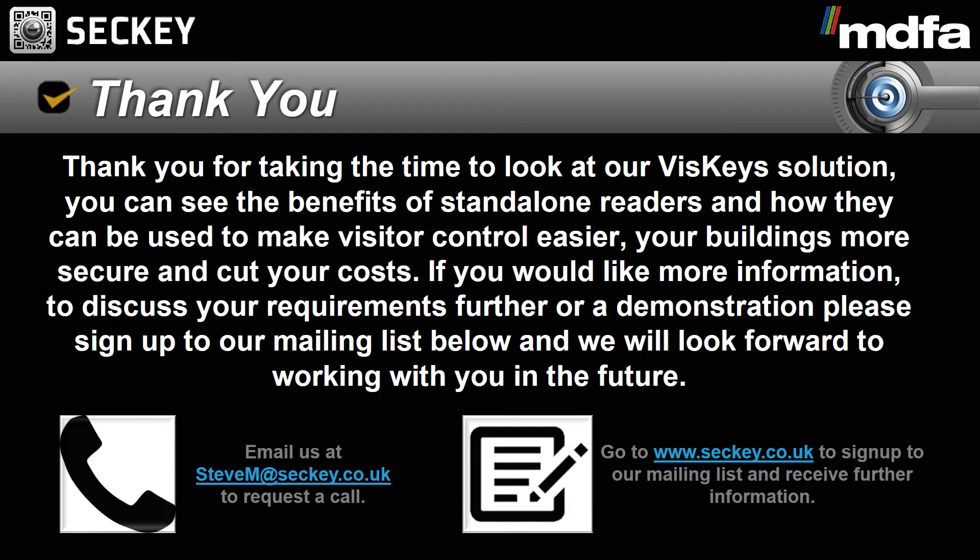The standalone readers can be installed anywhere, making it easy to upgrade existing hardware. Thank you for taking the time to look at our VisKey solution. You can see the benefits of standalone readers and how they can be used to make visitor control easier, your buildings more secure and cut your costs. If you would like more information, to discuss your requirements further or a demonstration, please sign up to our mailing list below and we will look forward to working with you in the future.